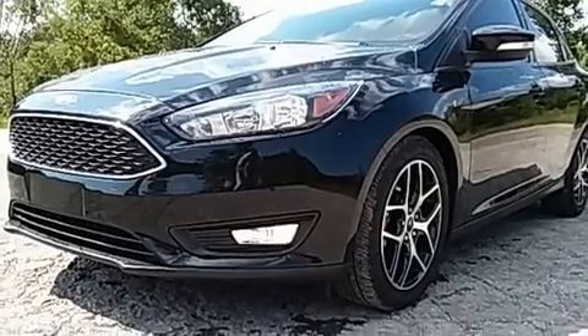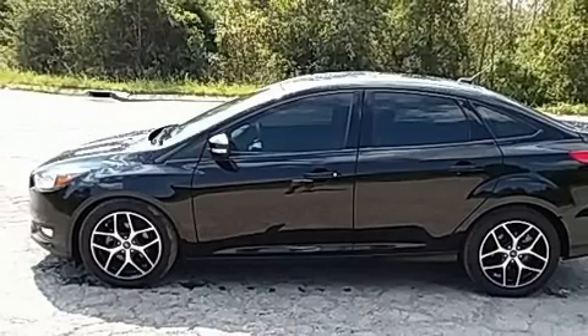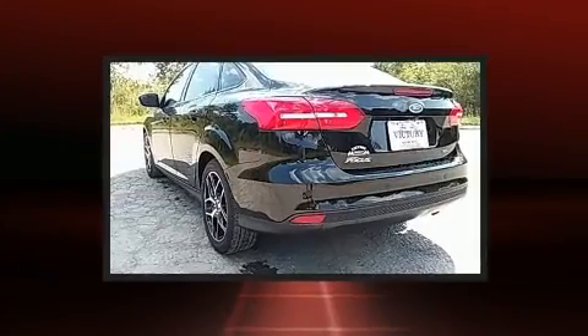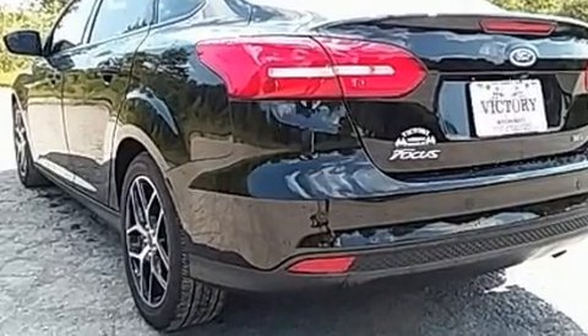For added security, dynamic stability control supplements the drivetrain. It's equipped with tons of terrific amenities that won't break your budget, such as remote keyless entry, one-touch window functionality, a trip computer, and more.